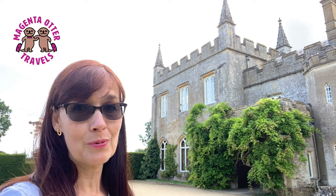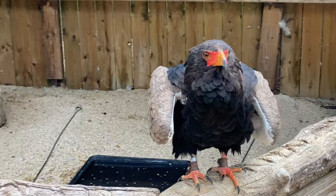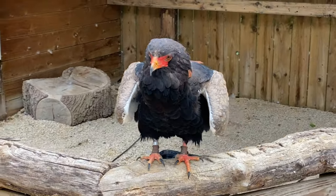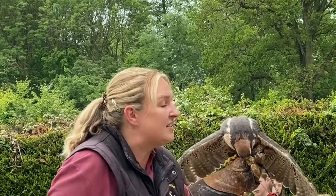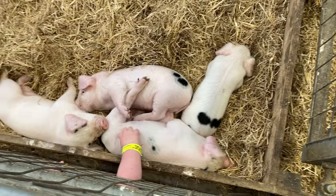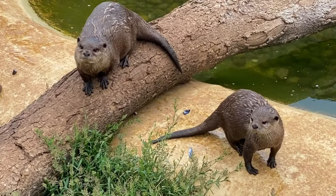The Cotswolds are about more than just beautiful honey-colored stone and cream teas. This video will highlight our three favorite places to visit to see animals in the Cotswolds: first, the Cotswold Falconry Center, then the Cotswold Farm Park, and finally the Cotswold Wildlife Park.